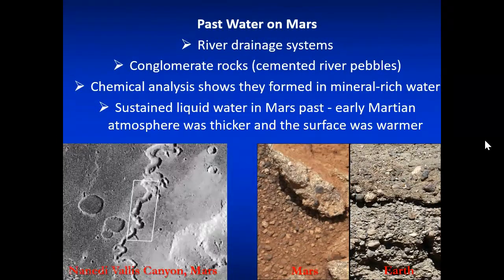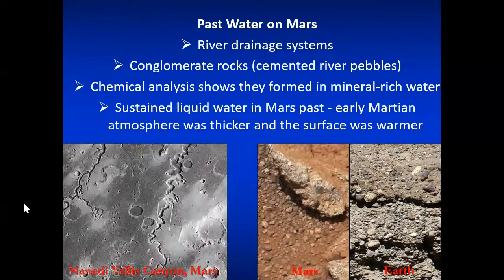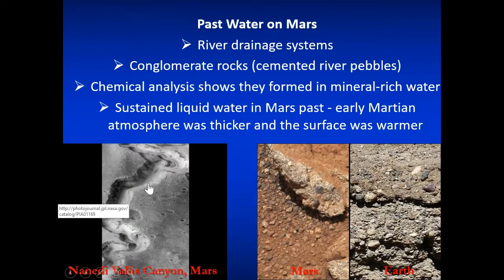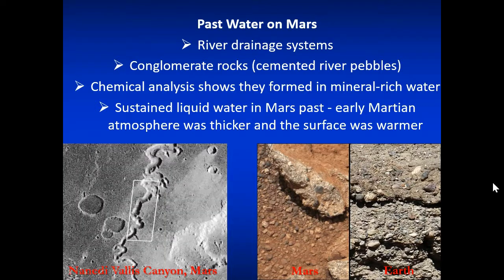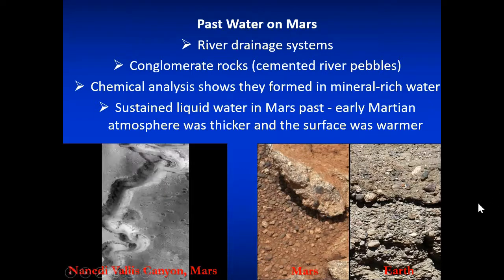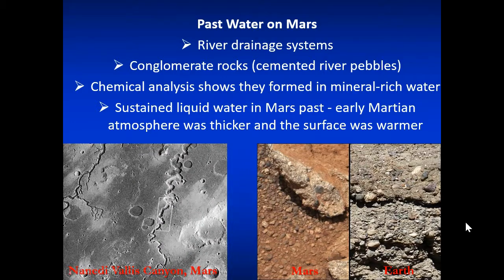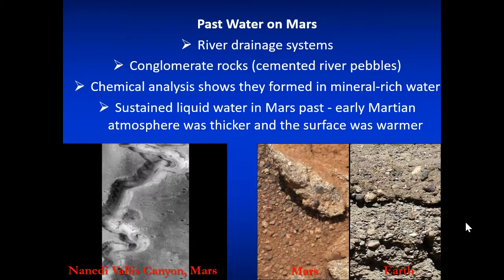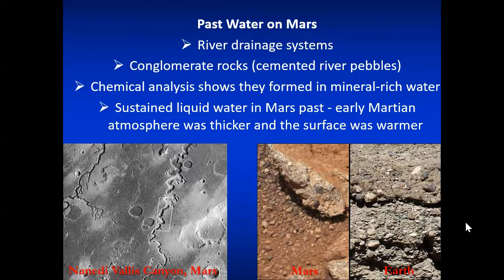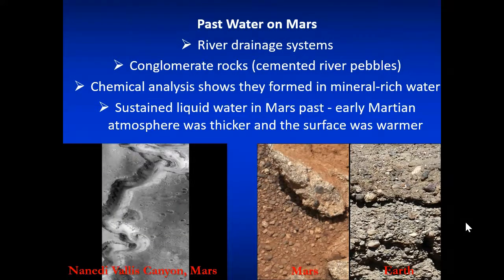There is indeed evidence of water drainage on Mars. You can see a pulled-back view and then zoom in to see canyons and water flow through the surface of Mars. They've also found conglomerate rocks on the surface of Mars, similar to what you find on riverbeds on Earth, indicating that sustained liquid water was part of Mars's past. But because of the cool-off of Mars, all the carbon dioxide likely locked in the rocks or water froze, and there's no longer enough flowing water.